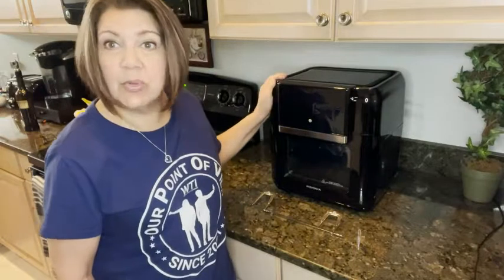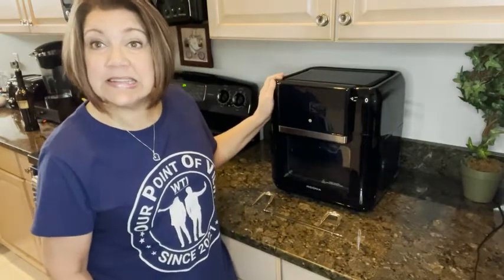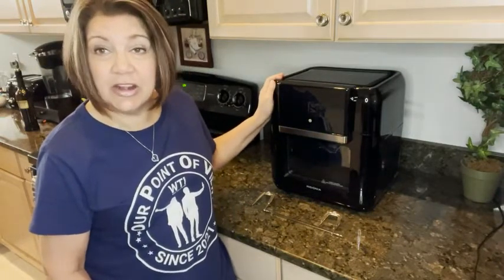Hey guys, it's Cheryl from WTI and I am so excited to show you my new air fryer. I have always wanted an air fryer but I just never knew which one I needed to get. I am so happy with the one we ended up getting — it's the Insignia 10 quart air fryer.